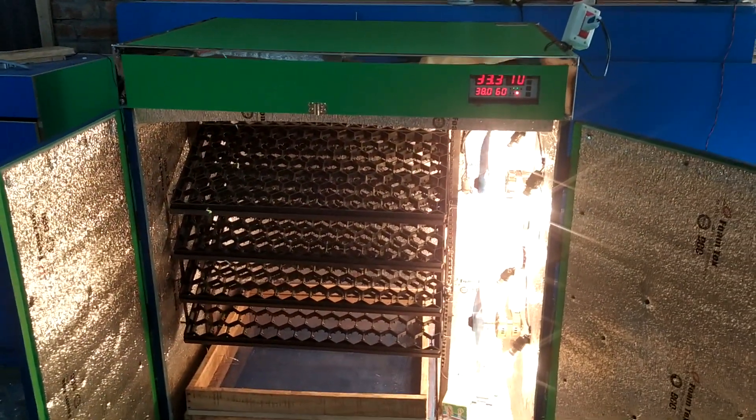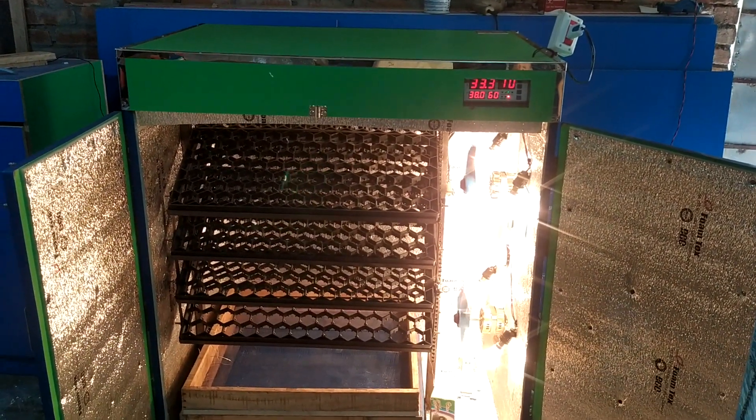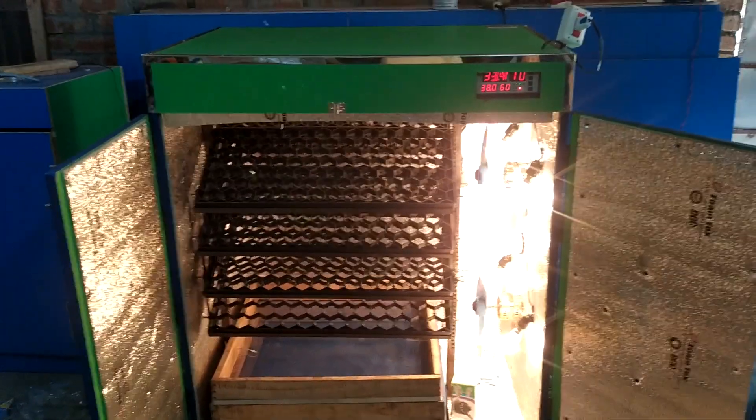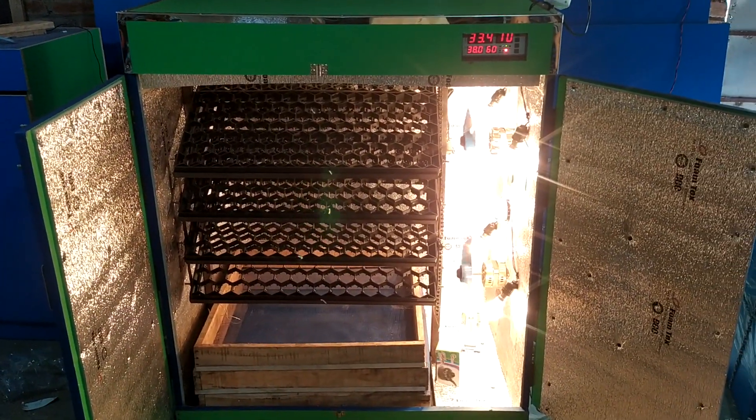We are working on the machine. We are working on the courier service. In our country, a circuit is closed. We are working on the back of this machine.